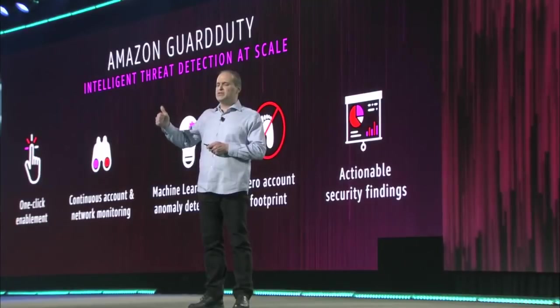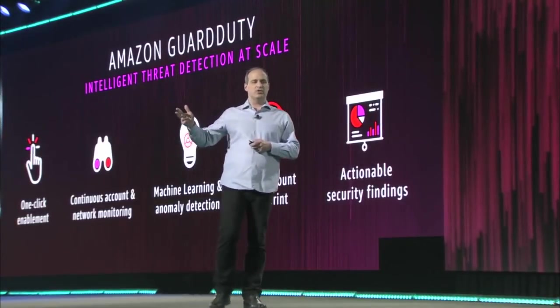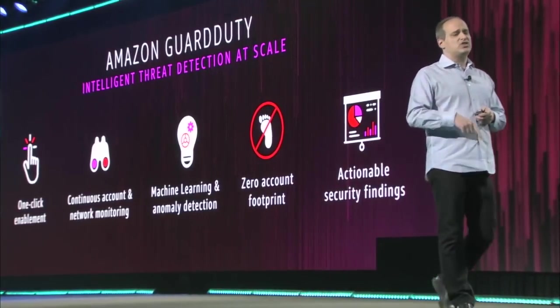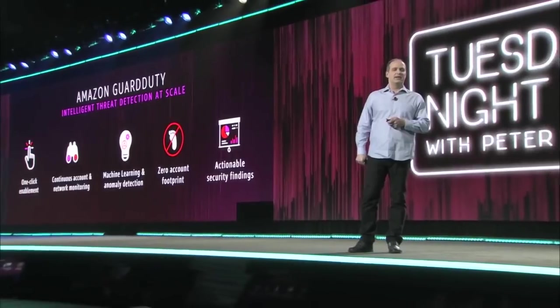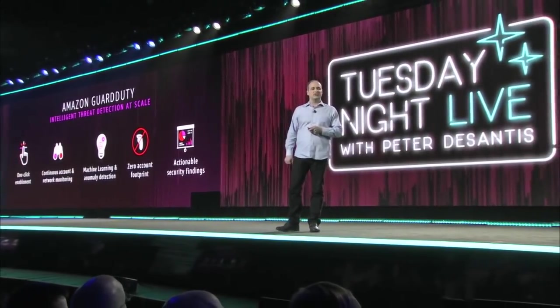Most importantly, there's no footprint in your account, no performance impact, no reliability issues with your existing applications or workloads. We operate it completely on our infrastructure. There's no agent to install, no sensor to install, or network appliance for you to deploy or maintain. Just enable the service, and it starts analyzing, raising your security bar across your organization.